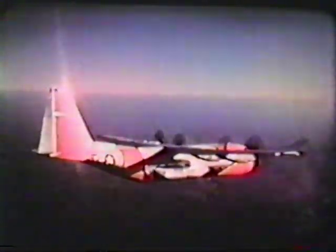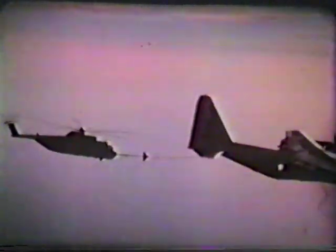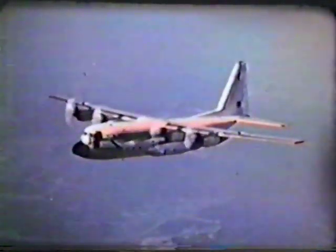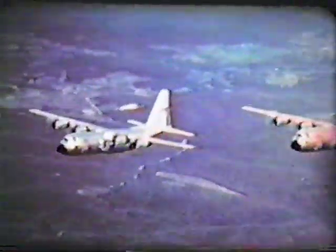The Air Force has put it to work launching and guiding target drones, as an airborne command post and communications center, for aerial electronic photo mapping and the recovery of nose cones. The Coast Guard uses it for search and rescue missions, sometimes cruising for great distances on just two engines. And the Marine Corps has adapted it for in-flight refueling. Today, the air forces of several foreign nations are using the Hercules, as are private companies and airlines.